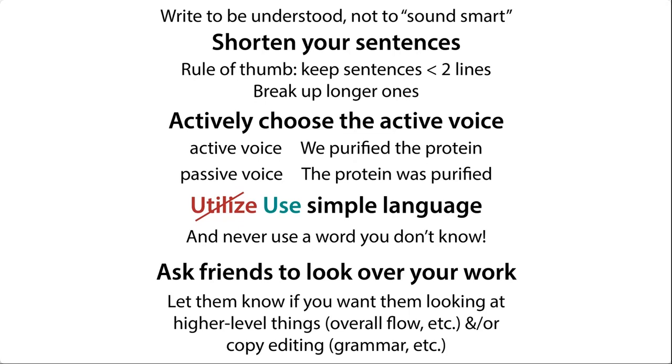Don't get caught up in trying to sound scientific. Instead, get caught up in trying to write in a way that can be understood. This means keeping things as simple as possible, as short as possible. This is a bit of an anti-convention in terms of what you might be thinking about scientific writing, but it's actually better to use the active voice a lot of the time.